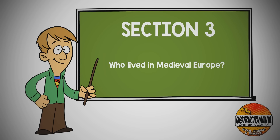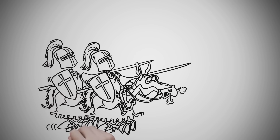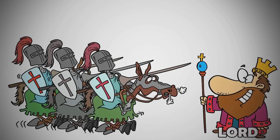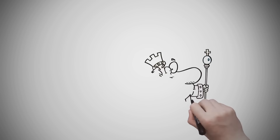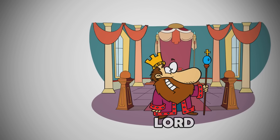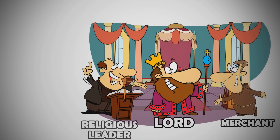Who lived in medieval Europe? In order to protect their land and people, European lords created and trained their own armies. Often these armies included knights, men who were paid in money and land, to swear allegiance to their lord and fight for him. Lords and their families lived in luxury and oversaw their agricultural and trade interests. They often did business with merchants and religious leaders.